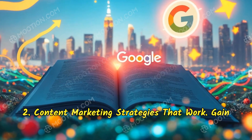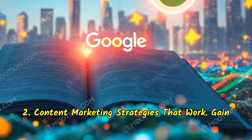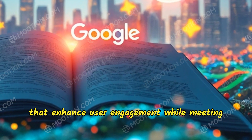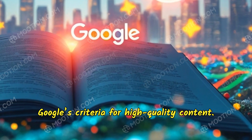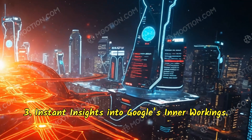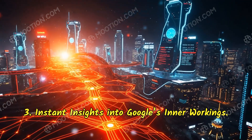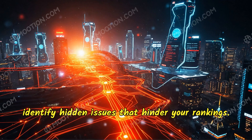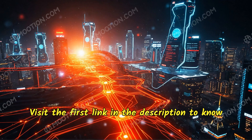Content marketing strategies that work: gain access to the latest content marketing techniques that enhance user engagement while meeting Google's criteria for high-quality content. Instant insights into Google's inner workings: understand how Google views your website and identify hidden issues that hinder your rankings. Visit the first link in the description to know more.